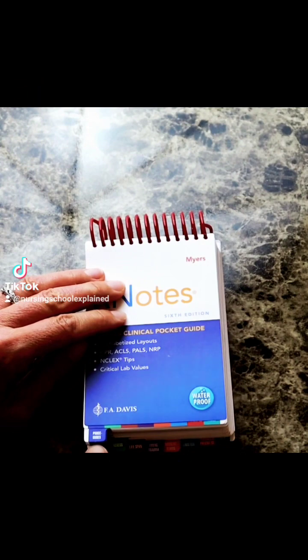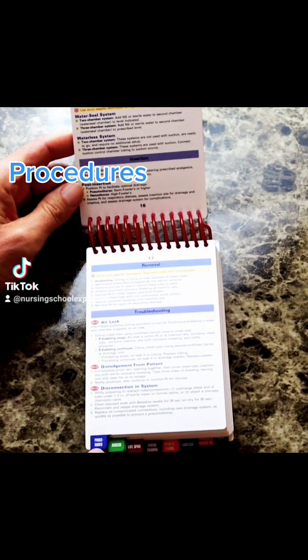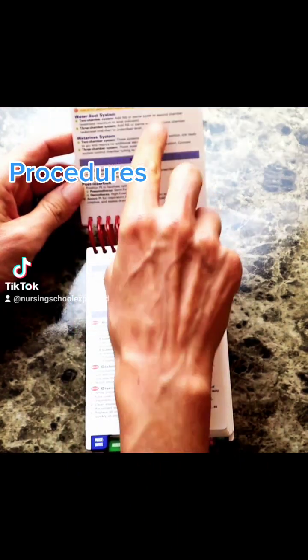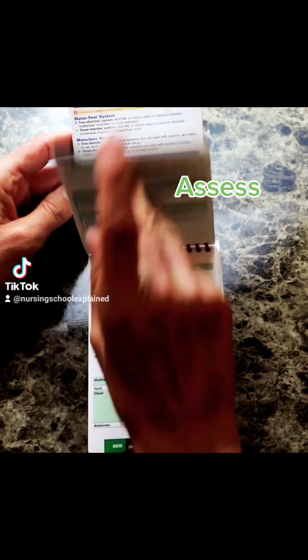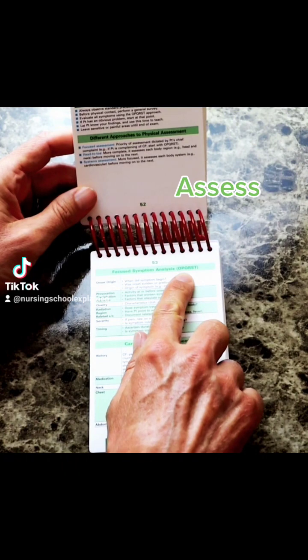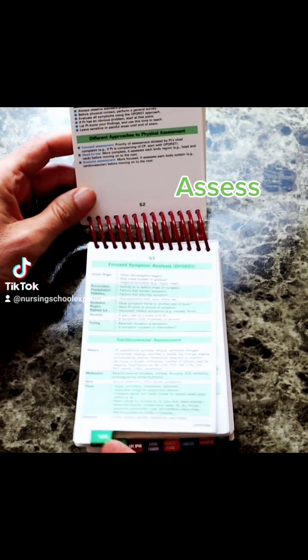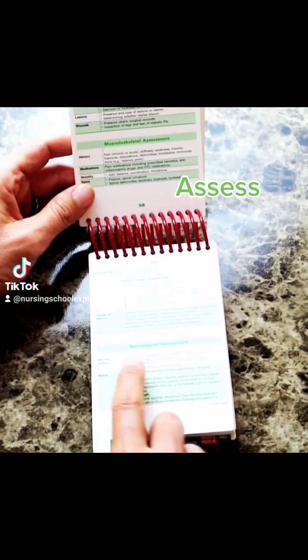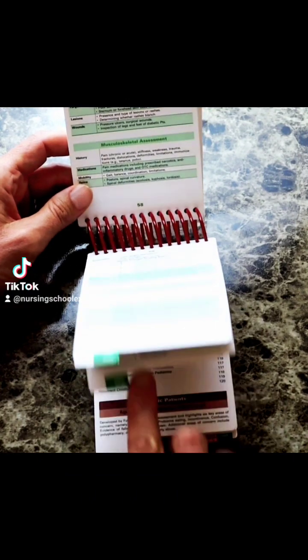It has these perfect little tabs. For example, this goes into procedures — chest tubes, set them up, insertion, and removal. The second tab goes into assessments, so it covers focus symptom assessment, your OPQRST, cardiovascular assessments, and different neurologic assessments — just quick little tidbits so that you don't forget anything.